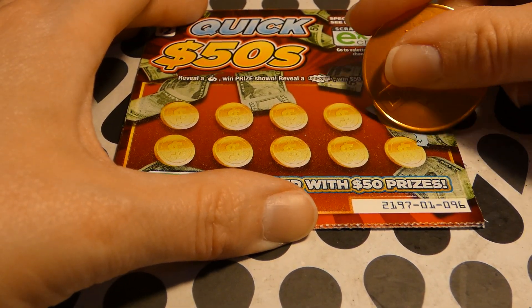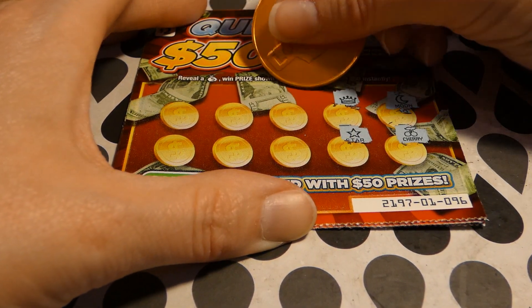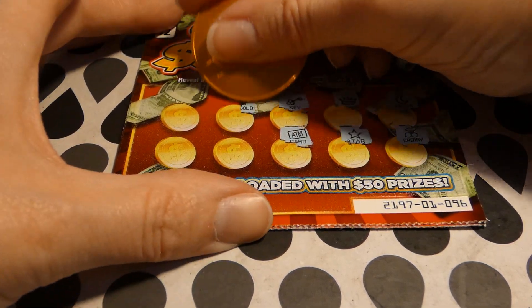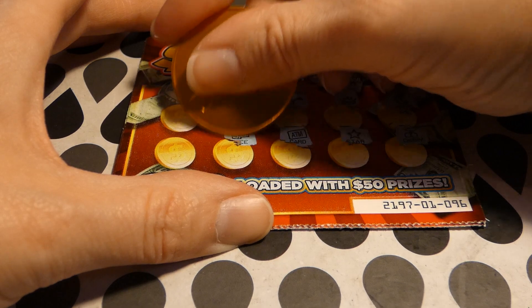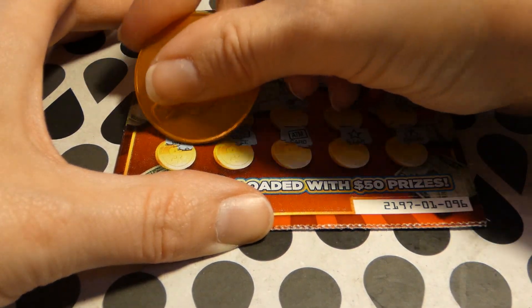Moon, cherries, crown, star, a key, debit card, pot of gold, dice, a bow, empty wallet.